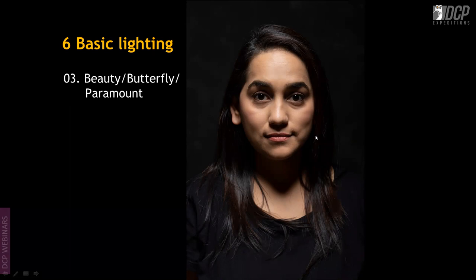Beauty Light is also known as Butterfly or Paramount lighting. It is generally used for women, giving a more pleasing feel on a female face. It's called Butterfly because of the butterfly-shaped shadow under the nose. It's called Paramount because that studio used this lighting extensively.